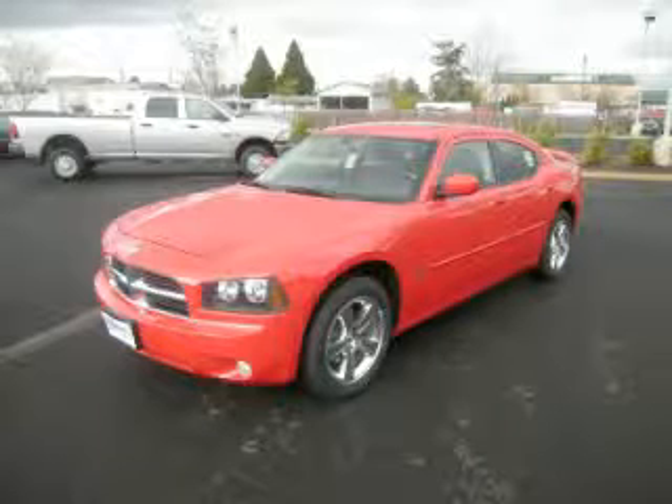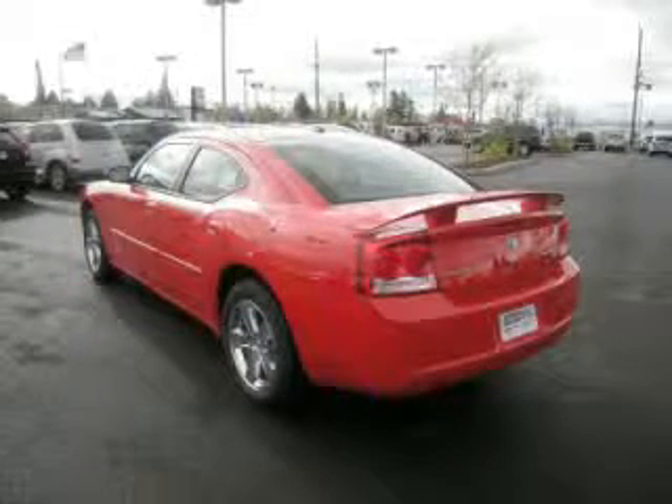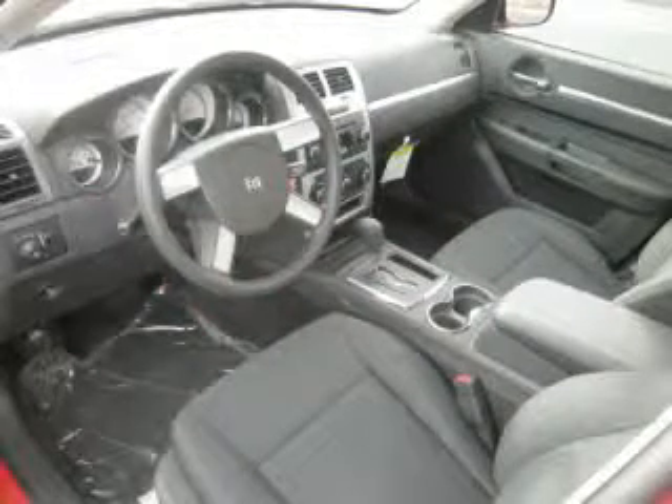This is a 2010 Dodge Charger SXT 3.5L V6 Single Overhead Cam 24 Valve. Top features include power sunroof, fog lights, electronic dash, remote keyless entry and rear spoiler.